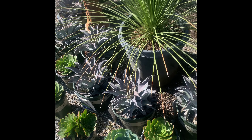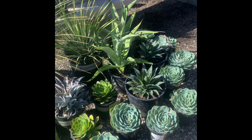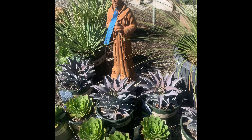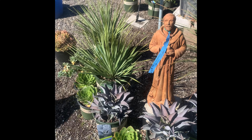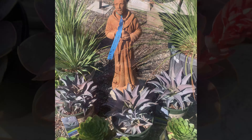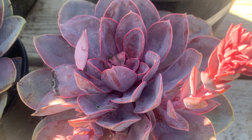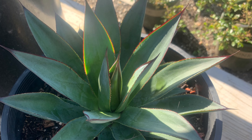As we headed outside, the first thing we saw was the succulents, and I get really excited to see succulents because I like to see different varieties. My hope is to transform part of my front yard into a succulent tapestry, so I get really excited when I see them.